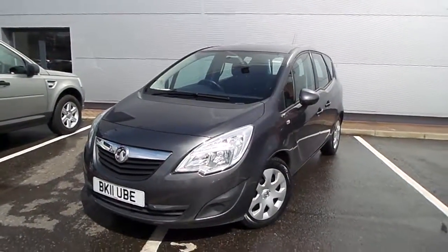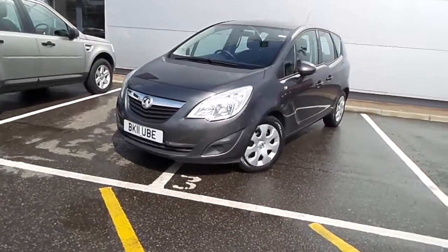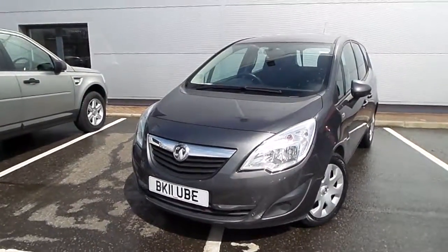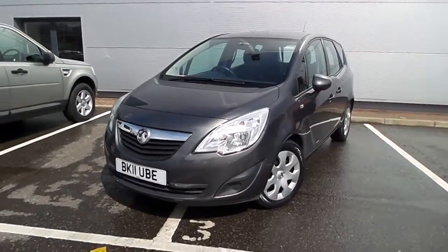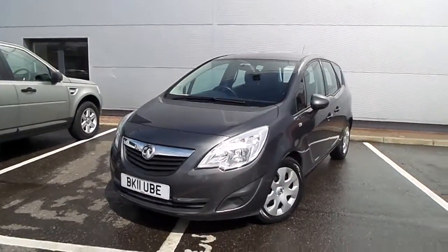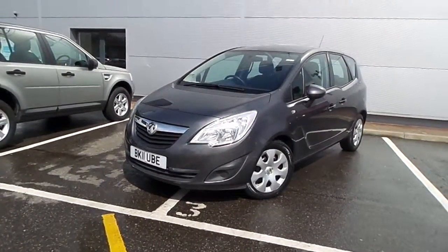Here is our 2011 Vauxhall Meriva Exclusive — a fantastic car. It's got the 1.7 litre CDTI diesel engine fitted, 100 brake horsepower on tap, some really nice economy figures. Do bear in mind that the car is an automatic, so you do tend to lose a little bit of economy — 44.1 miles per gallon on the official combined cycle and 55.4 on the official extra urban cycle.